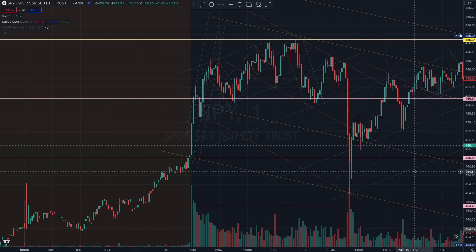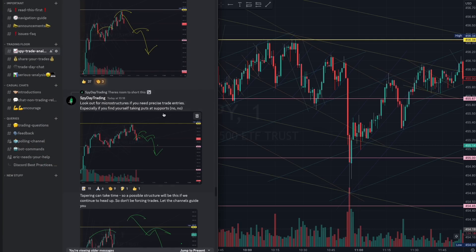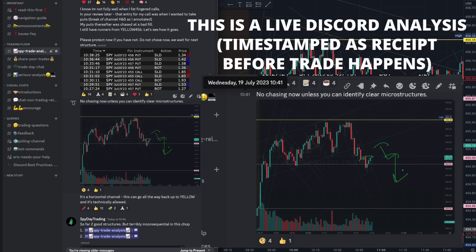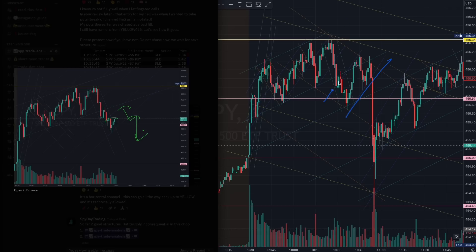We needed to wait for a micro entry, as you can see with this large red candle that most of us caught. If you missed some entries, there were several you could have taken — especially one right here at 10:40. You could have waited for that blue algorithm that started building here as we were preparing off this bounce from this pink 455 level.